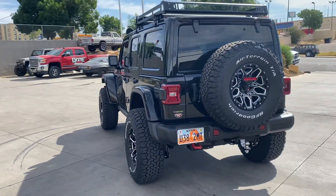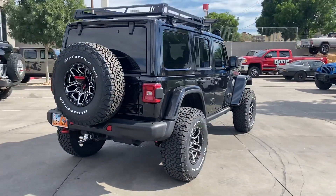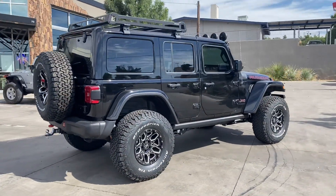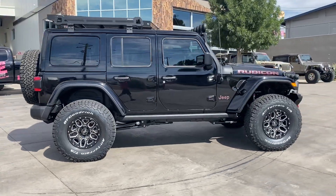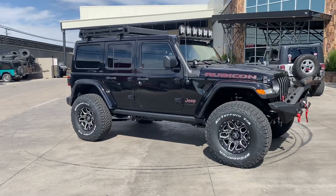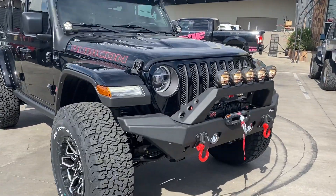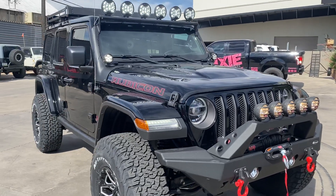Thanks for checking it out. Drives and rides really, really nice — handles great. Just got off the highway at 80 miles an hour, cruising. Pretty slick little Jeep. He's going to be super excited to pick it up.